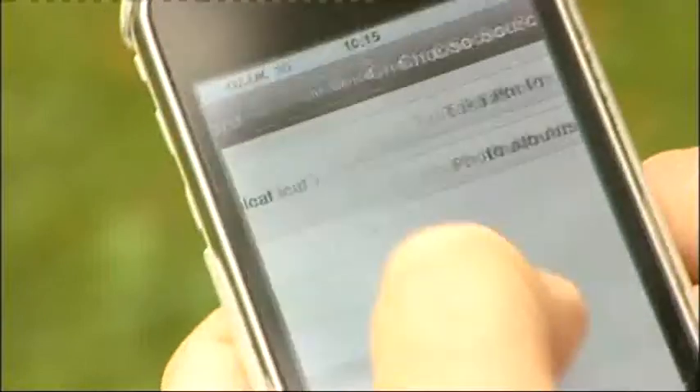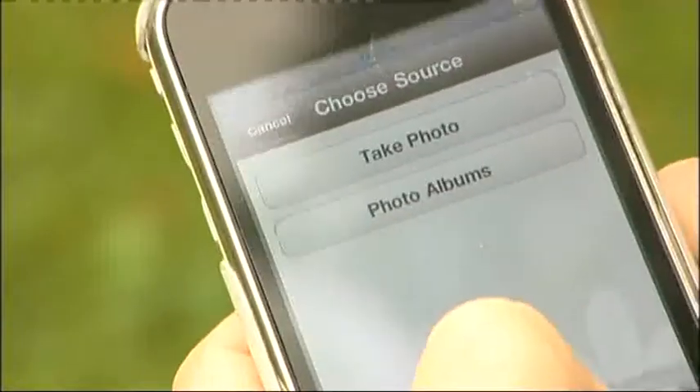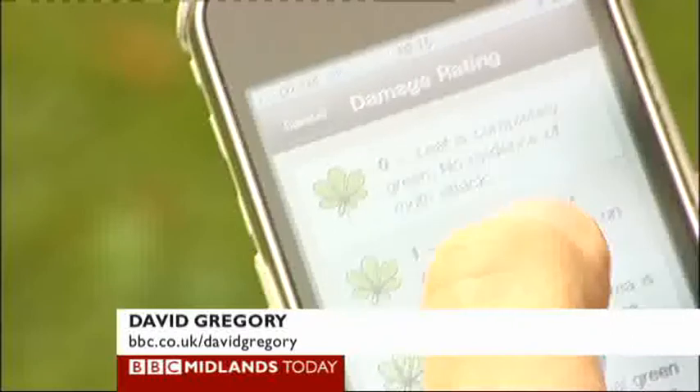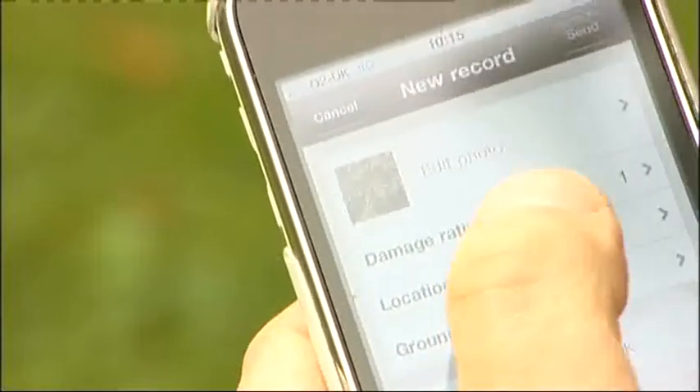Let's try out this app. You fire it up and add a new record. You can then take a picture of a typical leaf — I've got one in my album already, so I'm just going to add that. You then get a chance to rate the damage; there are little diagrams to help with that — that's about a one. Then you can add your location, which the phone does automatically, of course.